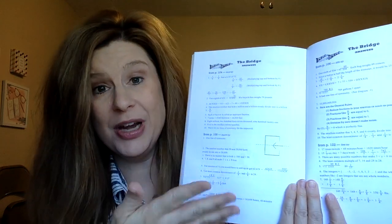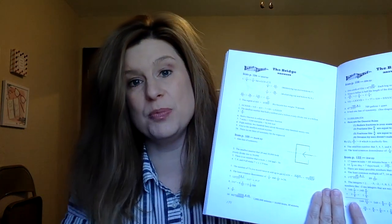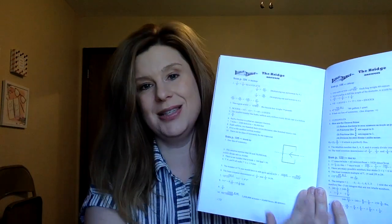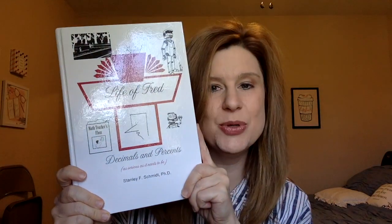Not only do the bridge questions cover the material just learned in the previous few chapters, but as you continue through the book you review all the concepts from the very beginning — he keeps quizzing and testing the student on everything that's been covered. We used the fractions book, and they're written by Stanley Schmidt, who is a PhD, and then we used the Decimals and Percents book.